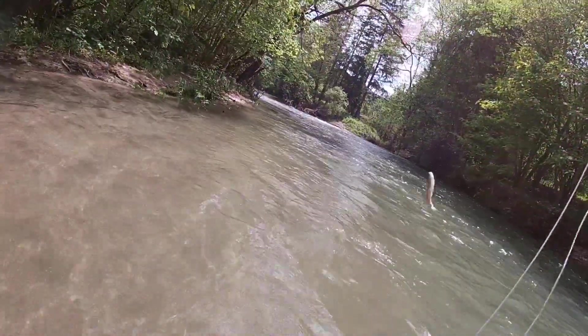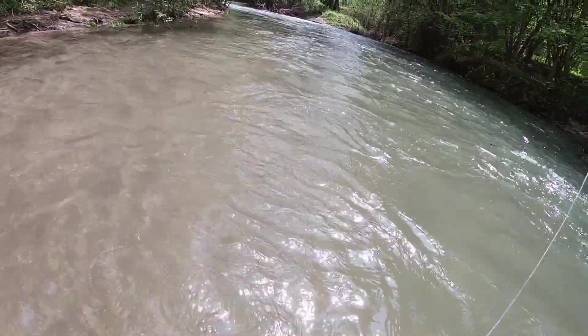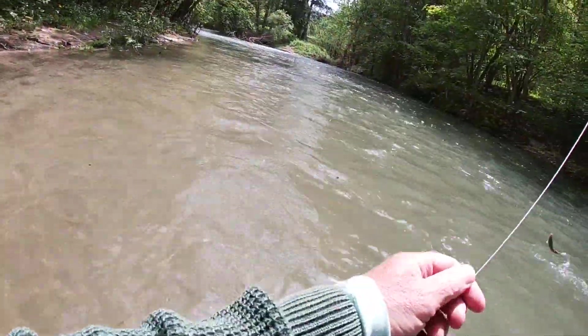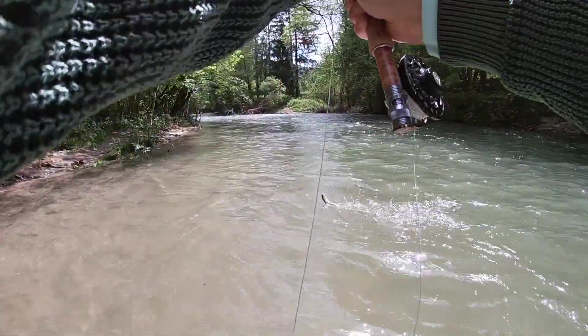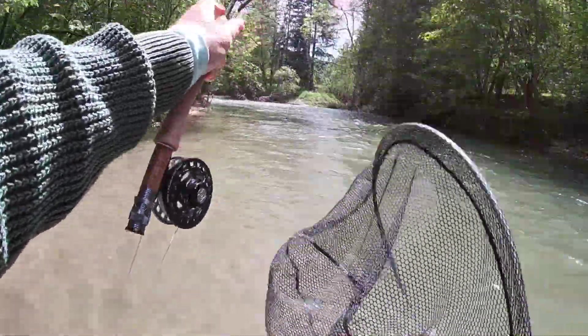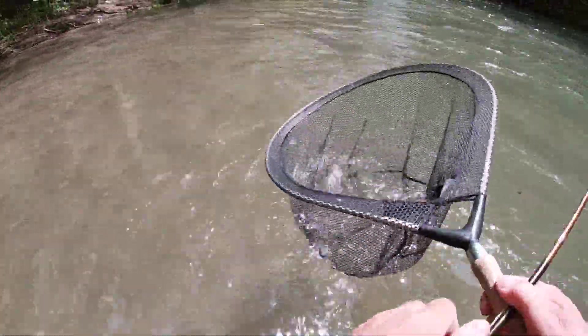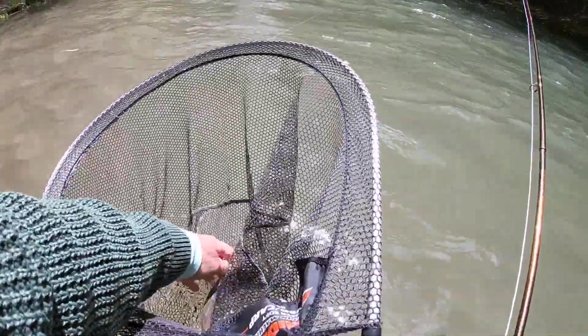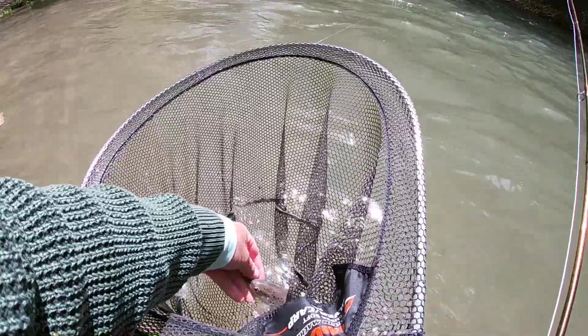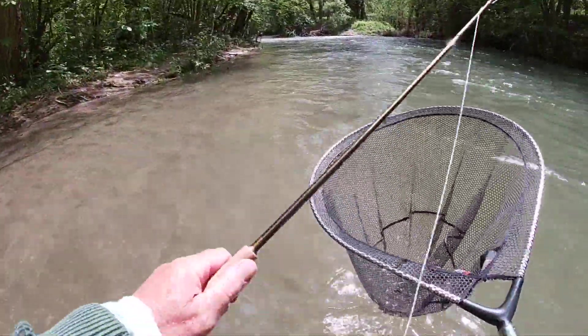A brownie! Small brownie. Fishing upstream, letting the nymph get down deeper — just a small one, nothing to write home about. I didn't even have to net it; I didn't want to. I'm fishing barbless, so it comes off pretty easy.